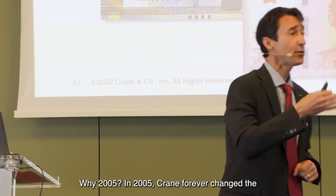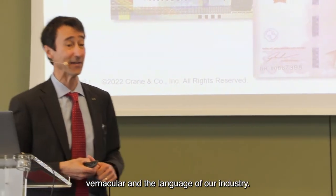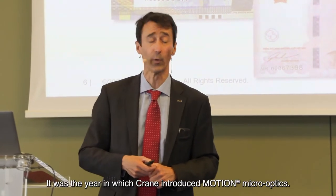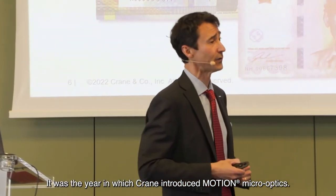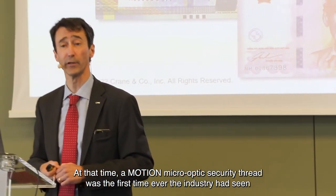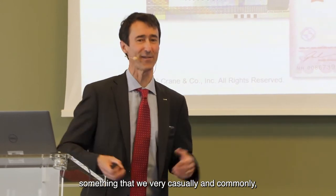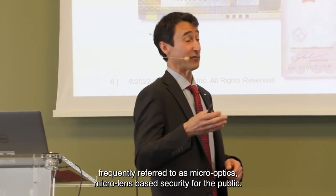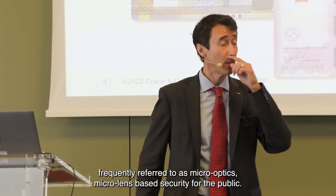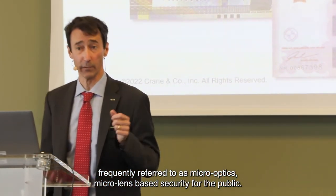Why 2005? In 2005, Crane forever changed the vernacular and the language of our industry. It was the year in which Crane introduced motion micro optics. At that time, a motion micro optics security thread was the first time the industry had seen something that we commonly referred to as micro-lens based security for the public.